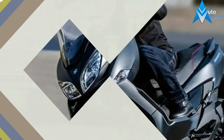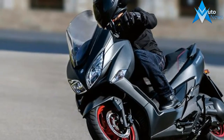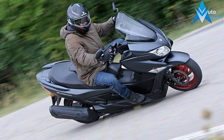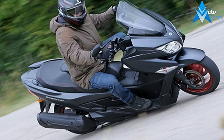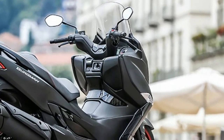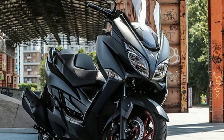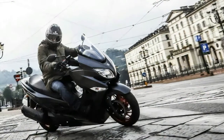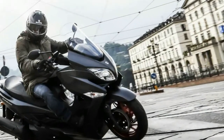Suzuki updated the 399cc single to deliver more low to mid-range torque. No figures were released, but Suzuki says the engine offers better power performance even when riding two-up. A larger airbox mounted under the seat was designed to improve throttle response and better acceleration in stop-and-go traffic, while an iridium spark plug promises improved fuel economy and range. The new spark plug, along with a revised fuel injection system and a redesigned catalyzer, help the Bergman meet Euro 4 emission standards without sacrificing performance.